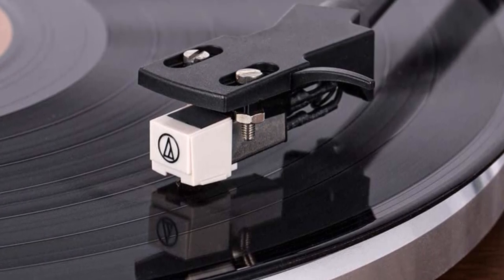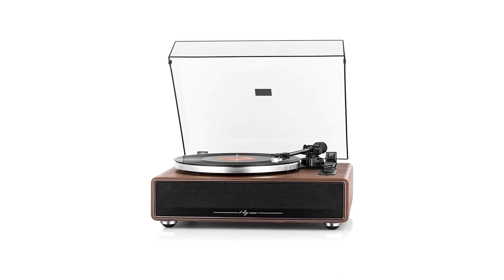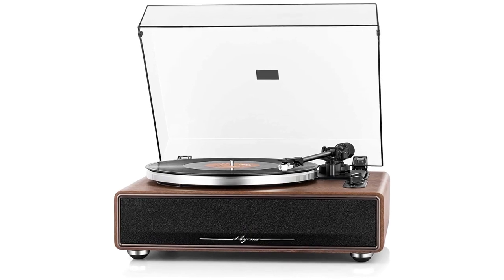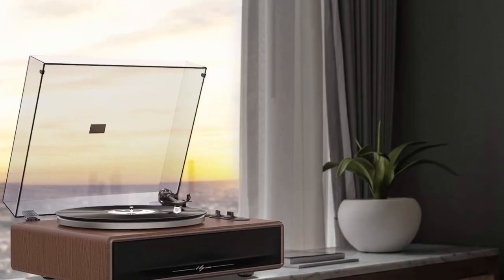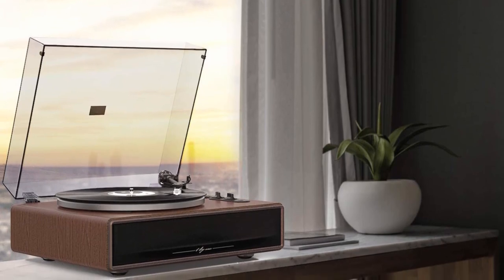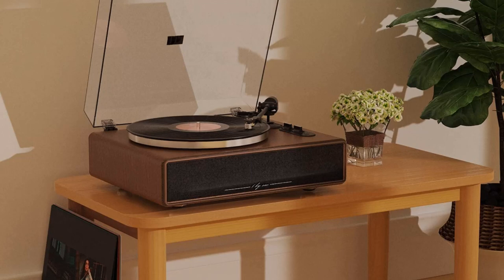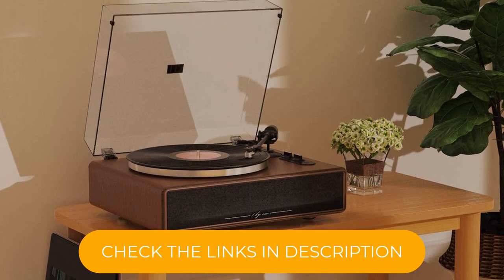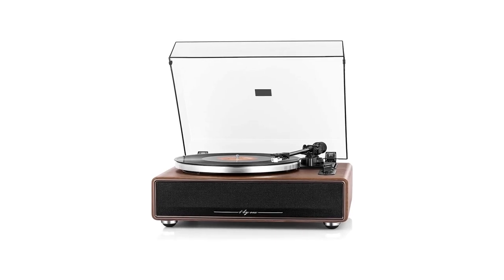The turntable also includes premium features such as an adjustable counterweight and anti-skating system. This gives you control over the setup of the 1x1 unit and allows you to adjust for the cleanest sound with minimal distortion. A high-quality Audio-Technica MM cartridge delivers rich, balanced sound that does justice to your classic vinyl. Its included speakers are powerful and well-constructed, with an impressive 36W of power and an MDF board enclosure.